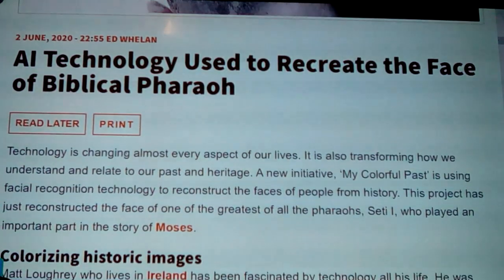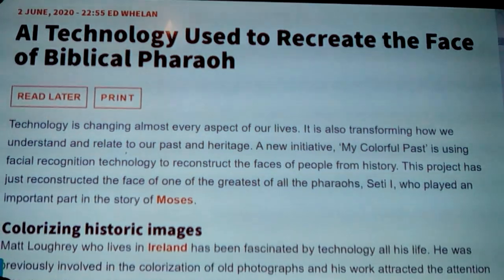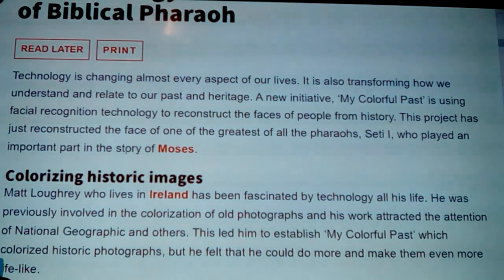The article is titled 'AI Technology Used to Recreate the Face of Biblical Pharaohs.' Technology is changing almost every aspect of our lives and is also transforming how we understand our past and heritage. A new initiative called 'My Colorful Past' is using facial recognition technology to reconstruct the faces of people from history. This project has just reconstructed the face of one of the greatest pharaohs — Seti I — who played an important part in the story of Moses in the biblical narrative, which we'll get into.